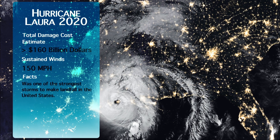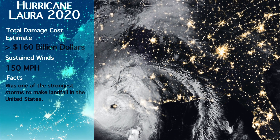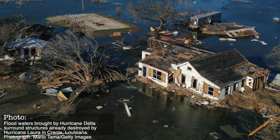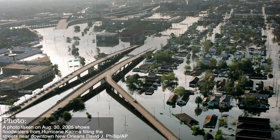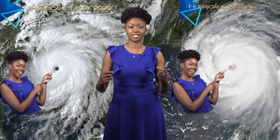Hurricane Laura is a good example of a Category 4 hurricane. Laura made landfall in Cameron, Louisiana in late August of 2020 with sustained wind speeds of 150 miles per hour, making it the strongest hurricane to make landfall in Louisiana since 1856 — stronger than Hurricane Katrina, which had sustained winds of 125 miles per hour at landfall. Laura's eye was more defined, and as a slightly smaller storm, it spun faster due to angular momentum — similar to a figure skater spinning faster as they tuck their arms in.